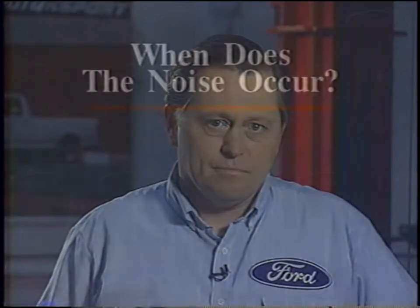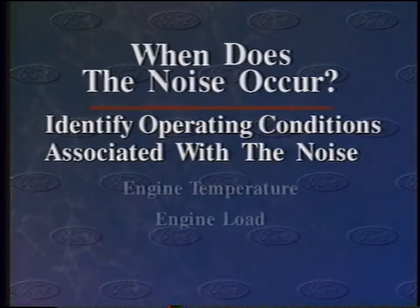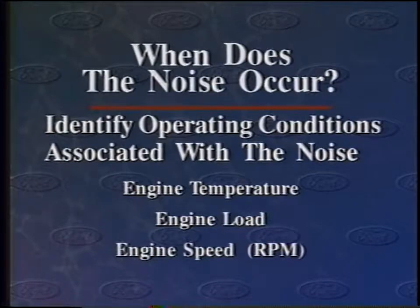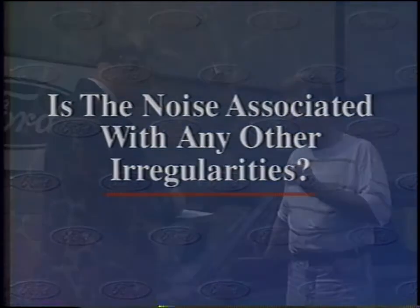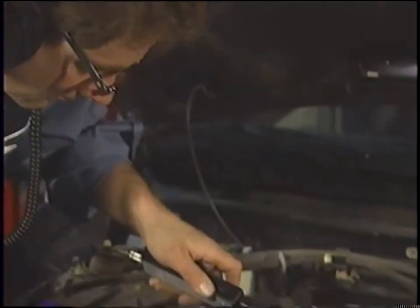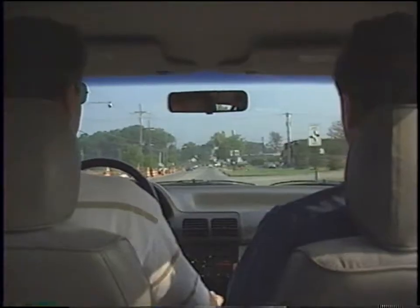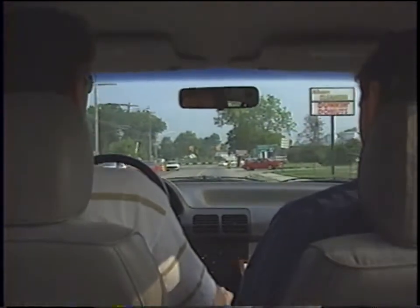To answer when does the noise occur, you must identify the operating conditions most closely associated with the noise — these include engine temperature, load, and engine speed. To answer whether the noise is associated with other irregularities, pay attention to the customer's description and determine if a performance or drivability concern that might be related to the noise is also present. To answer where the noise comes from, you'll have to listen carefully to the way the vehicle and engine sound in the shop and on the road. As you come up with the answers, pieces of the noise puzzle will fall into place.